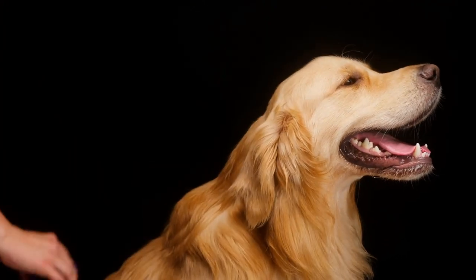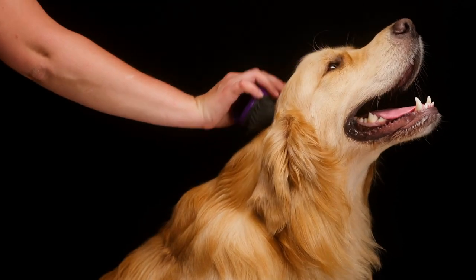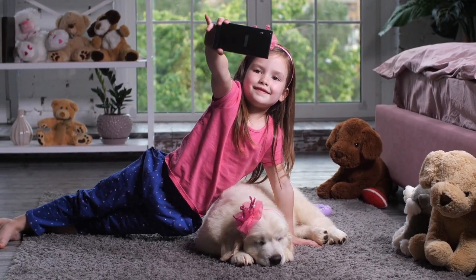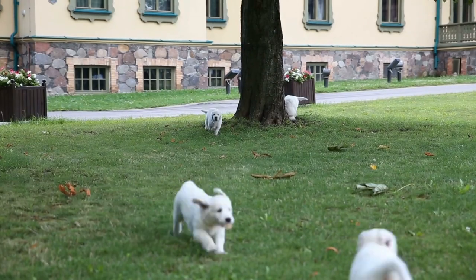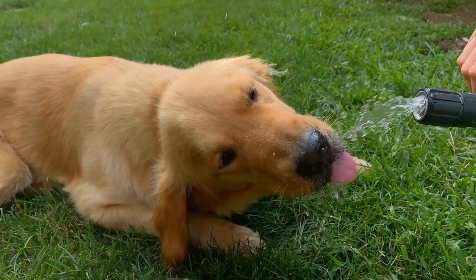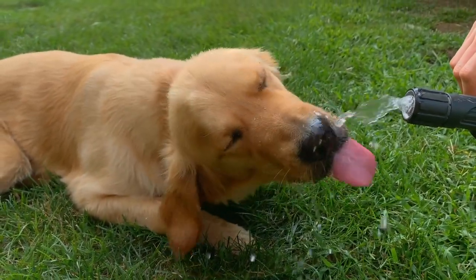As your puppy matures, they can usually handle being home alone for longer periods. But ensuring that your puppy has good care throughout the day can help prevent challenging issues like separation anxiety and potty training trouble. If you want a game plan for how to raise your Golden Retriever puppy right in the first 30 days, you can check out our Golden Retriever puppy handbook, which I'll link to down in the description for you.